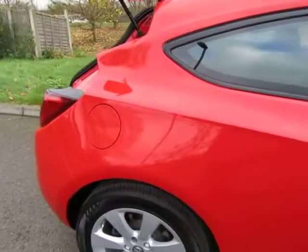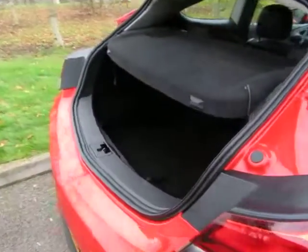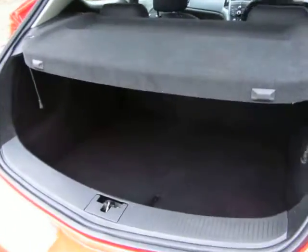18-inch alloys, probably the sportiest coupe drive, superb. A documented history — we've given it the last service.